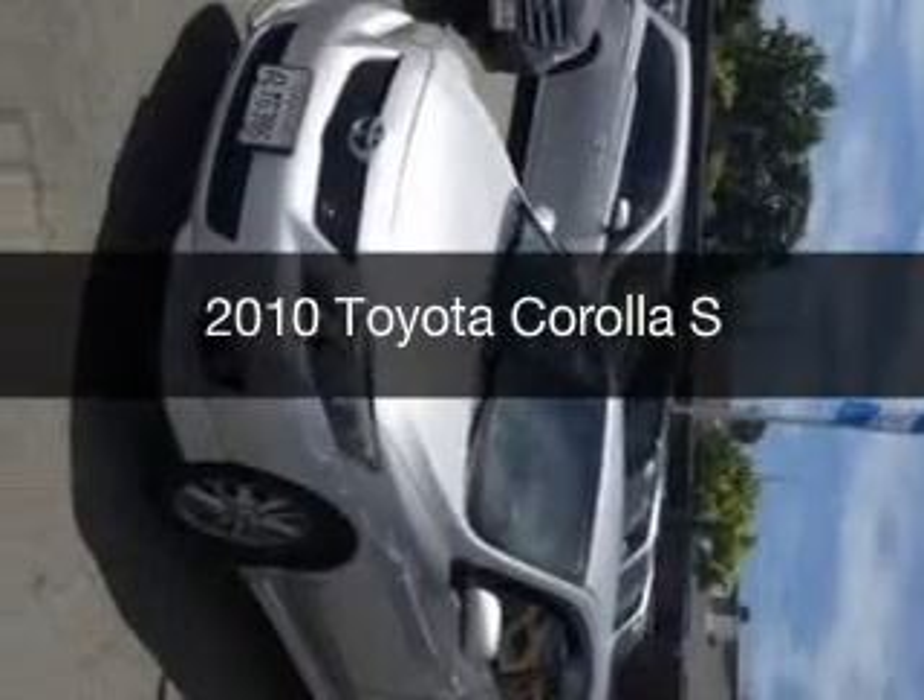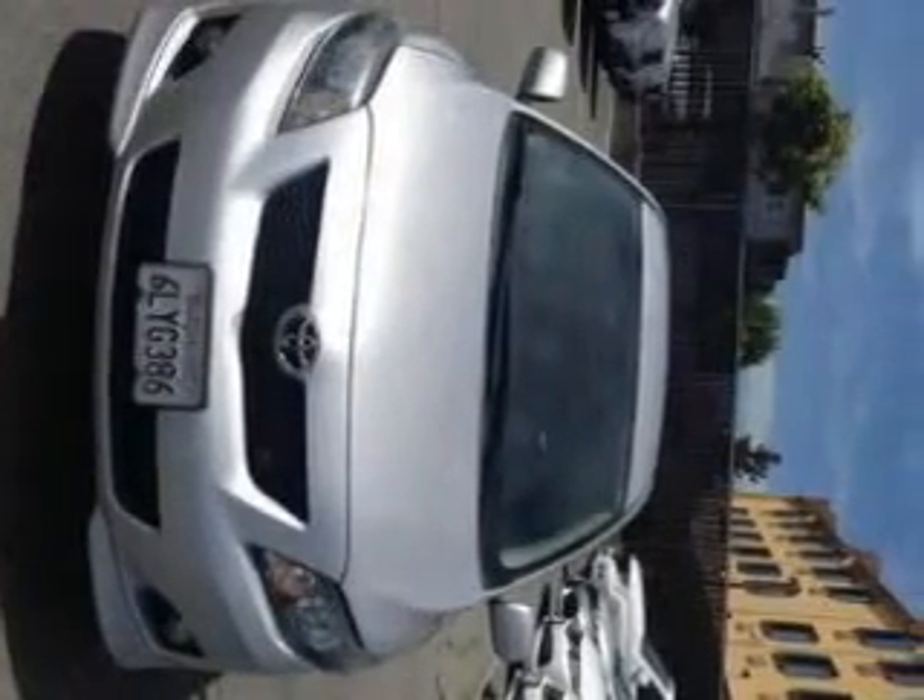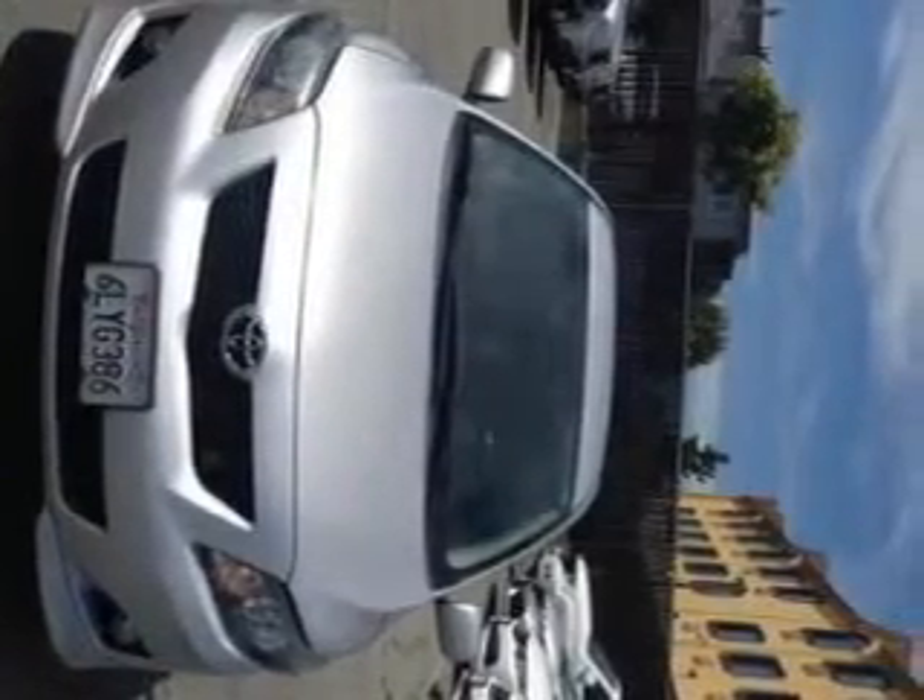This is a used 2010 Toyota Corolla, powered by front-wheel drive, a 1.8-liter four-cylinder engine, and a four-speed automatic transmission.